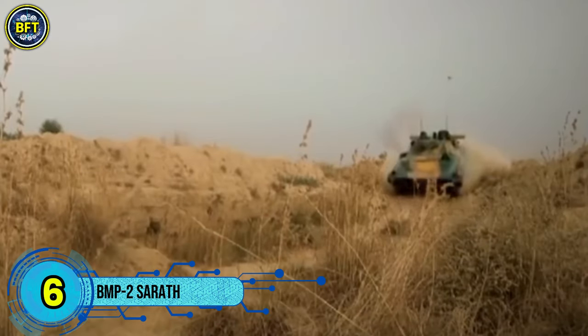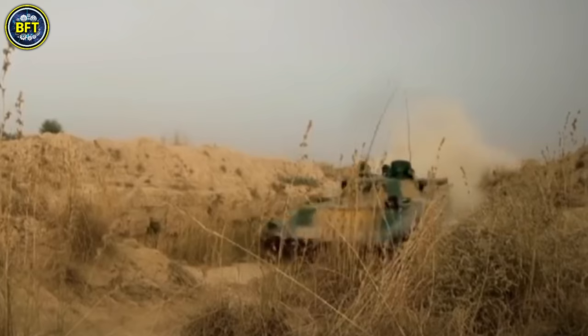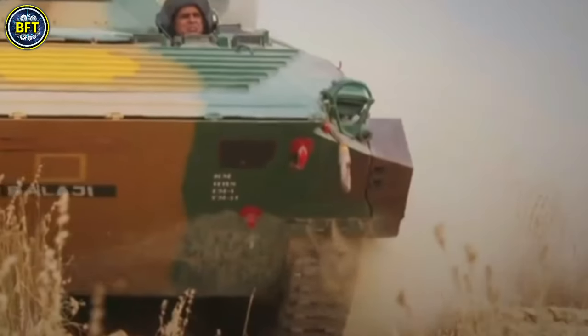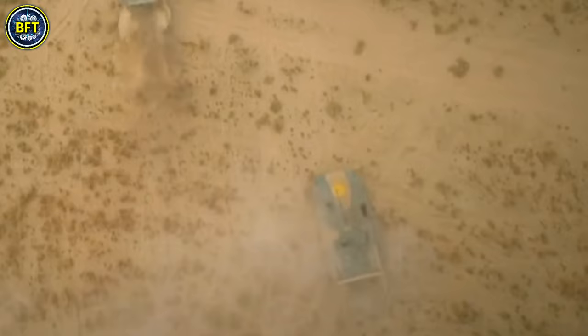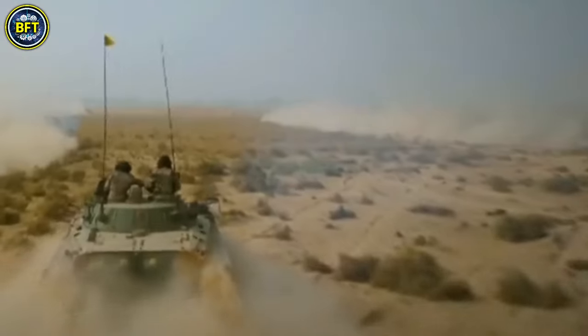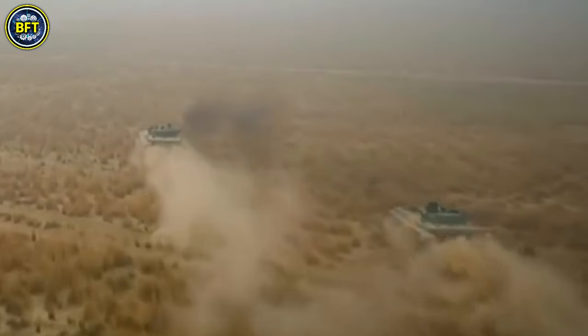Number 6: BMP-2 Sarath. The Sarath, known as the Infantry Combat Vehicle Sarath, is an advanced armored fighting vehicle developed for the Indian Army. This fully tracked amphibious vehicle is designed to transport infantry into battle and offer direct fire support. It combines several key attributes that make it effective: crew capacity, mobility, firepower, and protection.